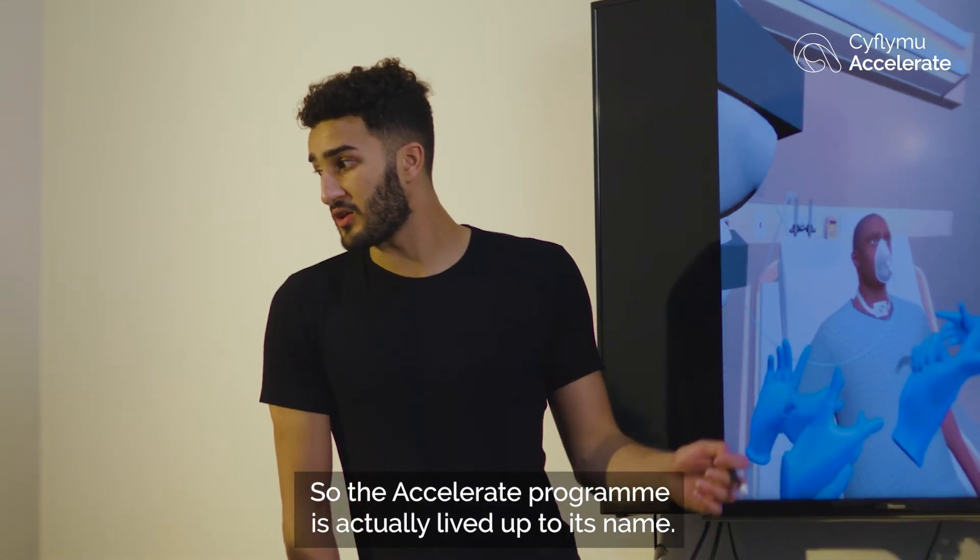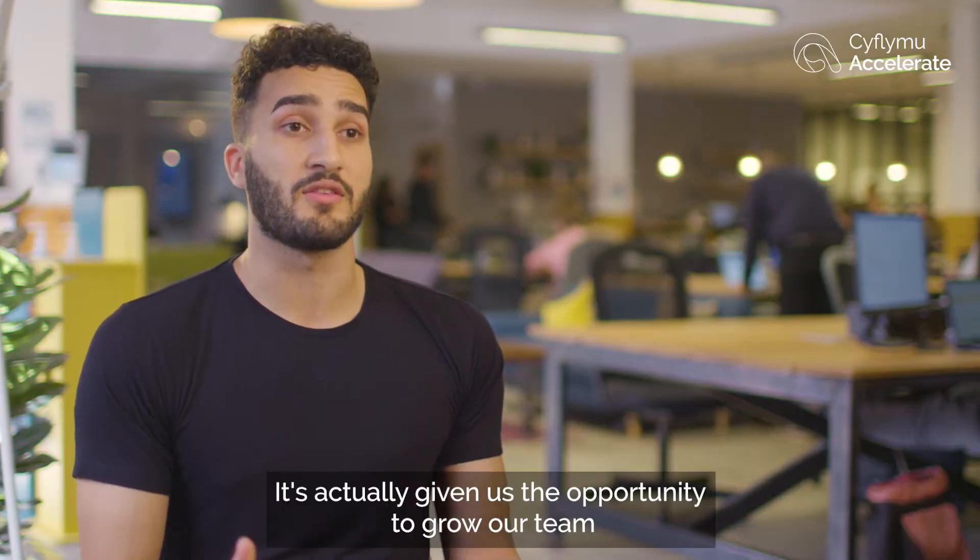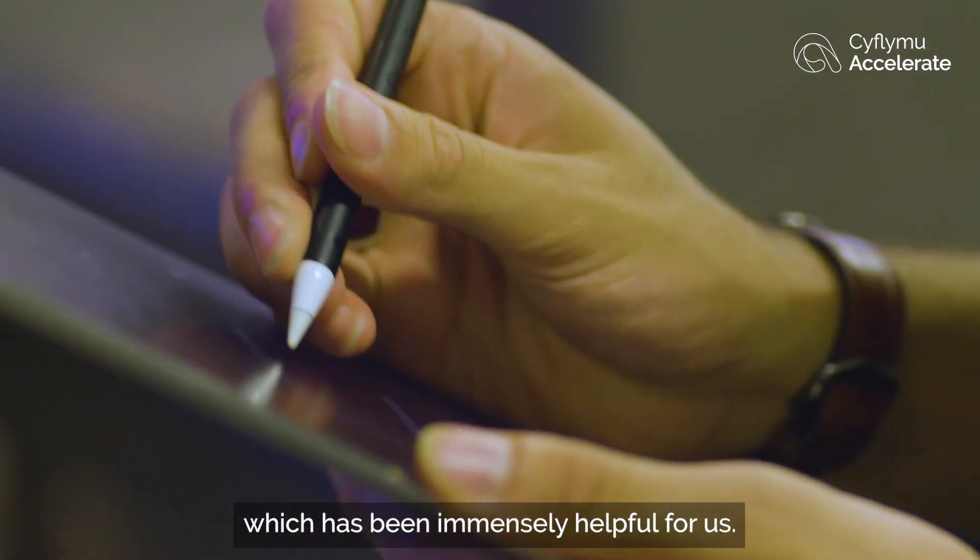The Accelerate programme has literally lived up to its name. It's actually given us a lot of opportunity to grow our team and provide healthcare support in Wales and England, which has been immensely helpful for us.